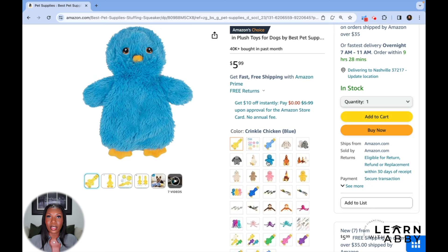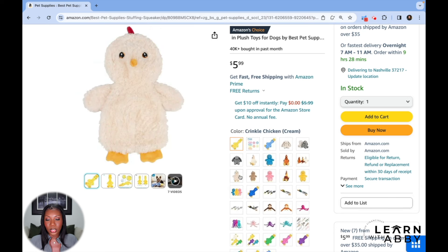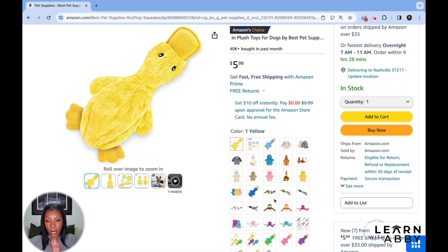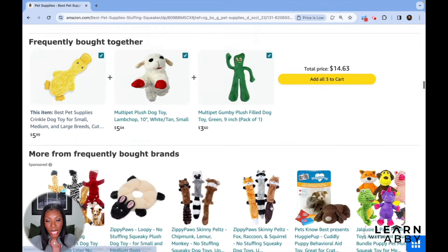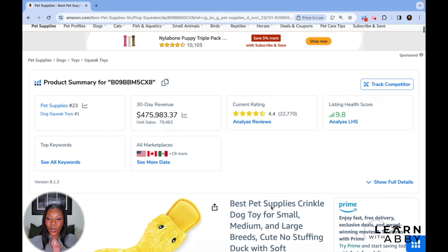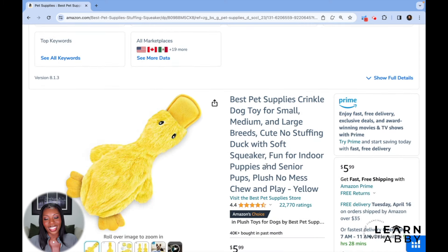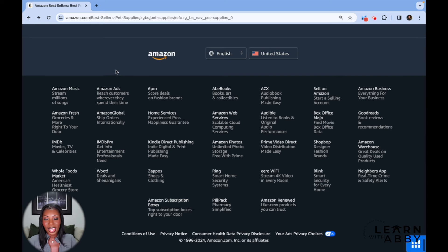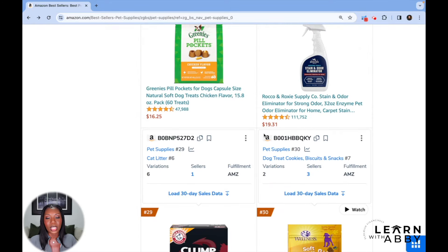I think their whole thing is that they're not stuffed, so just in case your pet were to puncture it, it wouldn't create a big mess or a safety hazard to the animal. Even though I don't have my own pets, I see why someone would buy this product. If this doesn't show you that you can make money selling the most obscure products, I don't know what will convince you. This is fun because it shows you that there's so much money to be made.